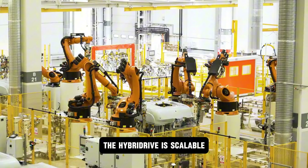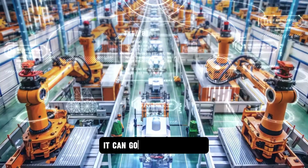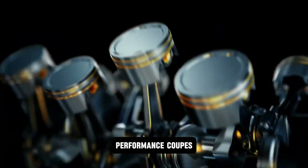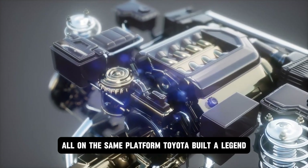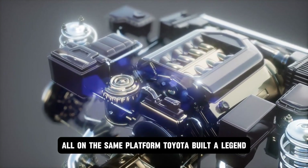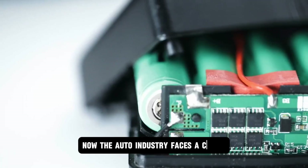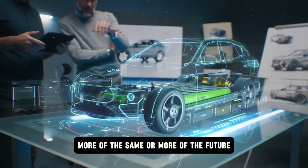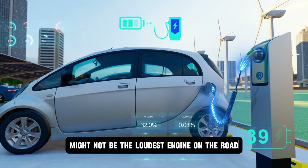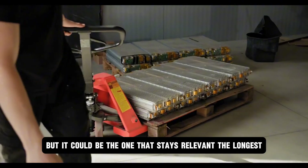That alone delivers 30% better real-world fuel economy than Honda's previous hybrid systems. And unlike Toyota's one-size-for-a-few-models approach, the Hyperdrive is scalable. Same core design, different power classes. It can go into sedans, SUVs, performance coupes, even future hydrogen-electric vehicles, all on the same platform. Toyota built a legend. Honda built a system for the next era. Now the auto industry faces a choice: more of the same, or more of the future. Because Hyperdrive might not be the loudest engine on the road, but it could be the one that stays relevant the longest.